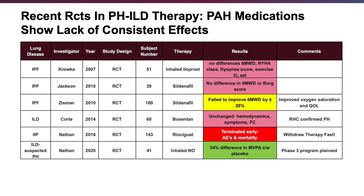The RISE-IIP study, which I was privileged to be PI on, looked at riociguat in various forms of idiopathic interstitial pneumonia. Unfortunately, this study was stopped early by the data safety monitoring committee due to increased harm in the treatment arm, with increased mortality and increased hospitalizations.